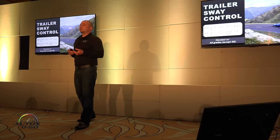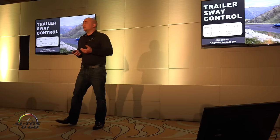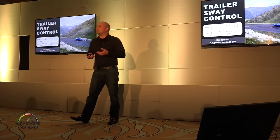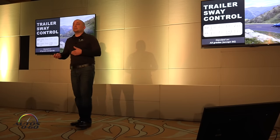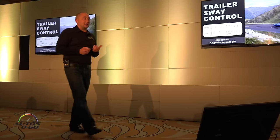Trailer Sway Control is something that has not been on the RAV4 and is now standard on all grades excluding the SE. This is basically a function of Vehicle Stability Control, or VSC. If it senses the vehicle swaying with a trailer — whether from wind or bumpy road inputs — it's going to independently apply brakes and stabilize that vehicle and trailer for you.